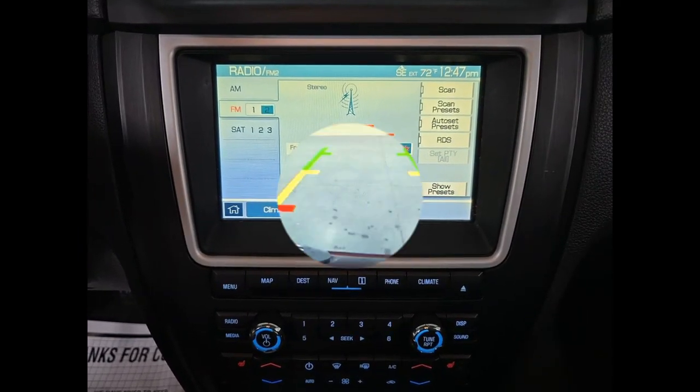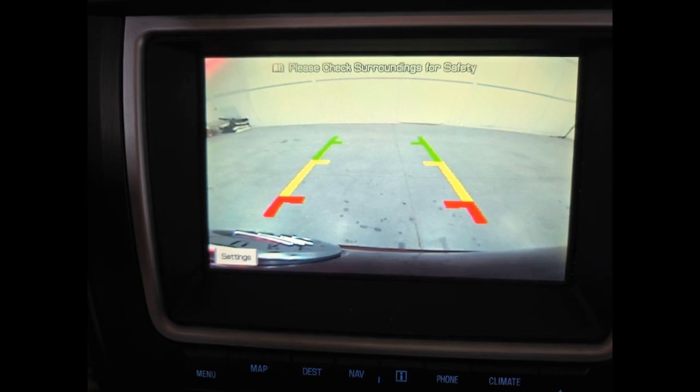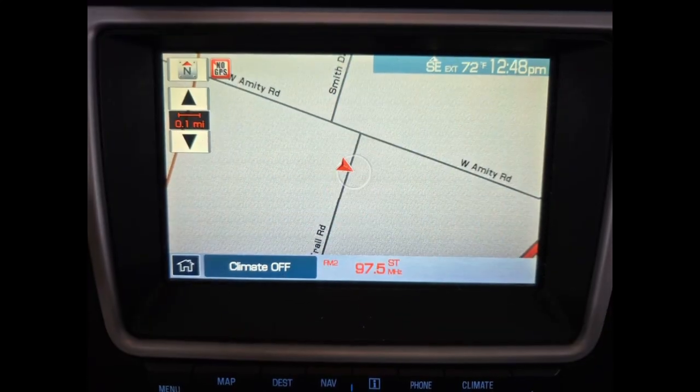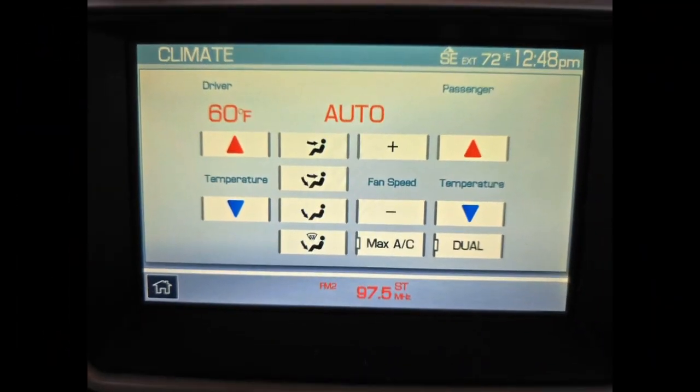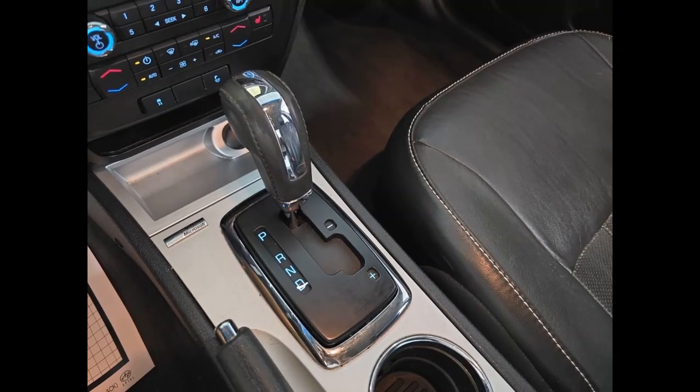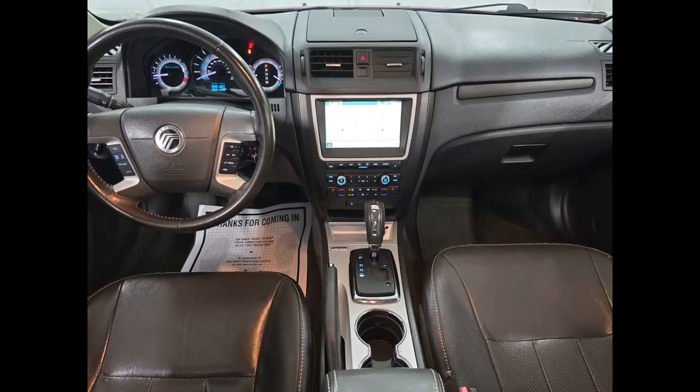Offered with the choice of a fuel efficient and powerful V6 engine, the Milan features enough diversity to satisfy all but the most hardcore driving enthusiast. Overall, the 2010 Mercury Milan feels a tad more refined and luxurious than Ford's Fusion.